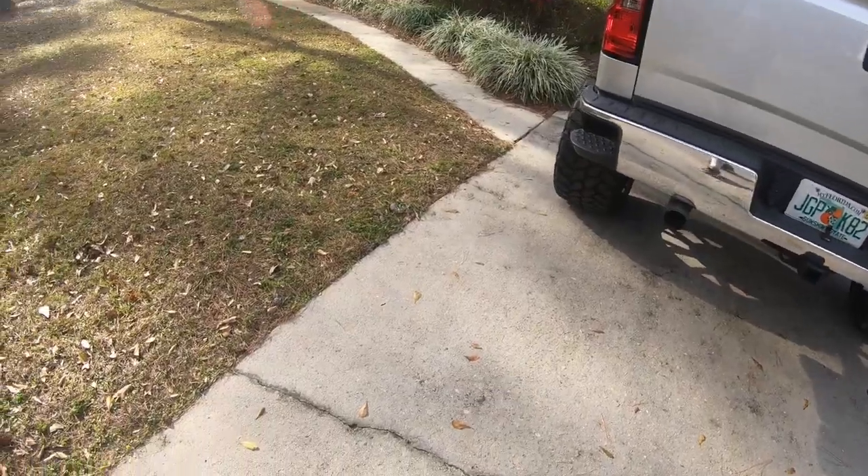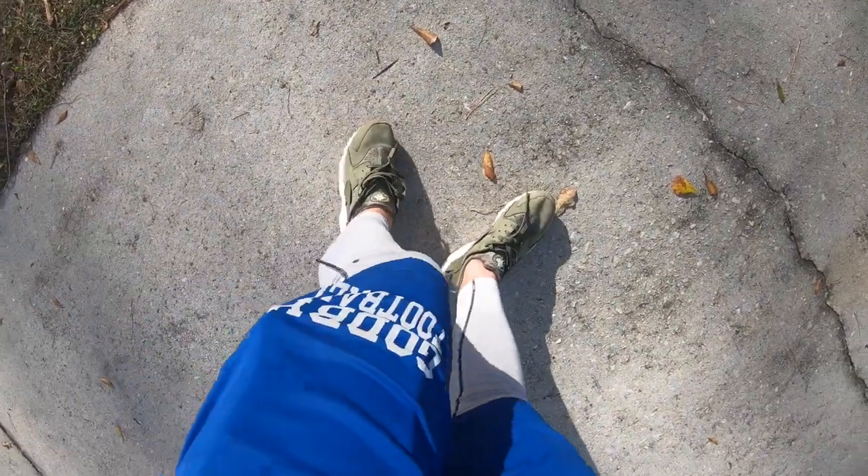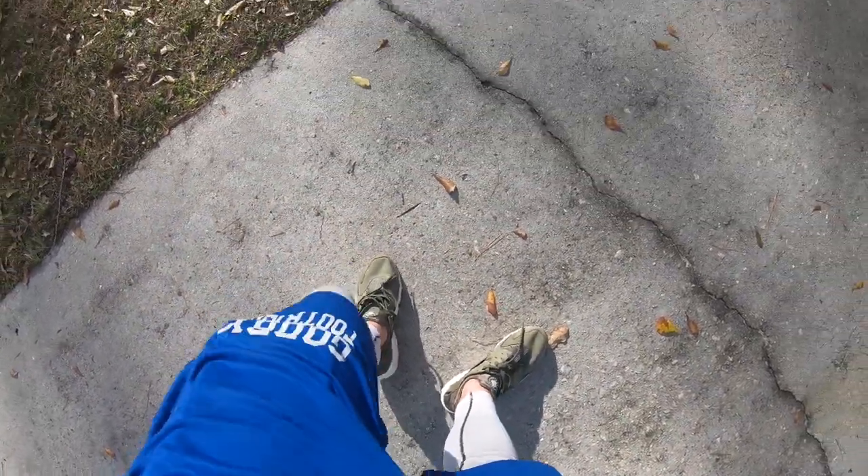Spoiler alert — it is really rusty. The exhaust that's on the truck has been on since the truck was bought back in 2014 or 2015, and it is really rusty. I have plans on redoing it, but just bear with me.